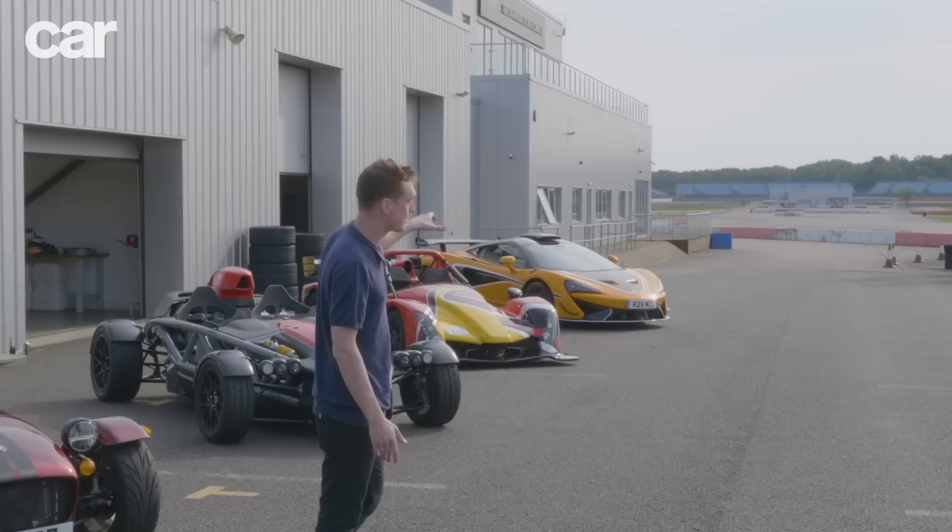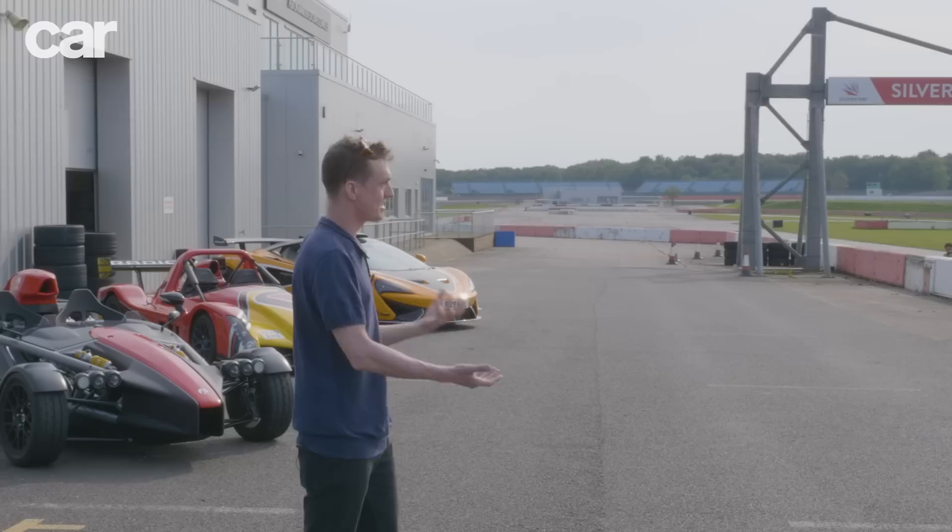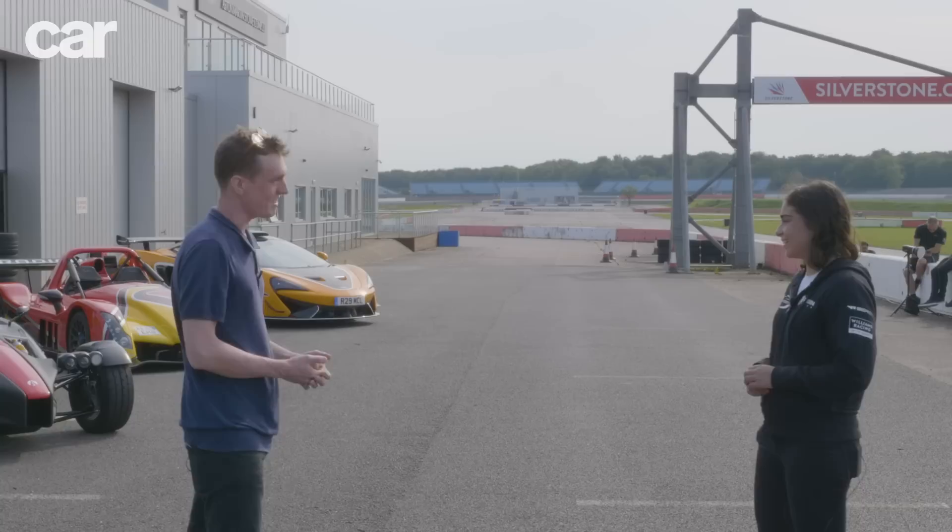Just next to it, the flyweight Aerial Atom 4, the Radical Rapture — perhaps the most crazy car with number plates you can buy today — and just next to that, the McLaren 620R, the closest thing to a road-legal GT racing car. And joining us to test all these cars as a special expert judge is W Series champion Jamie Chadwick.